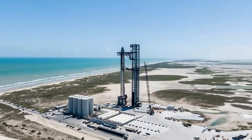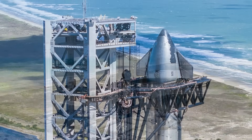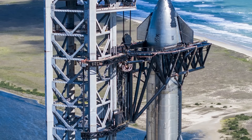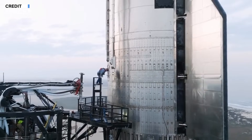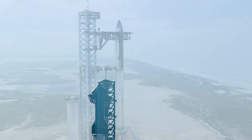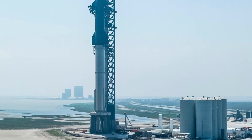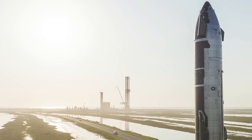SpaceX takes environmental responsibility seriously. The massive amount of water used at the launch site is essential to protect the ecosystem surrounding the pad. While the water turns into steam during launches, there are concerns about the impact of excessive water flow on the surrounding wildlife. Balancing the needs of rocket launches with environmental concerns is an ongoing challenge.